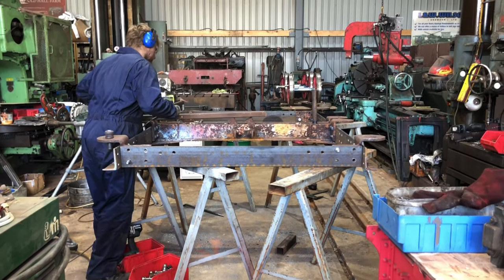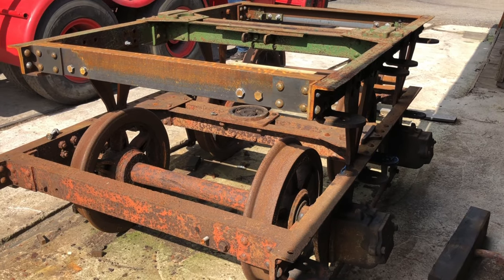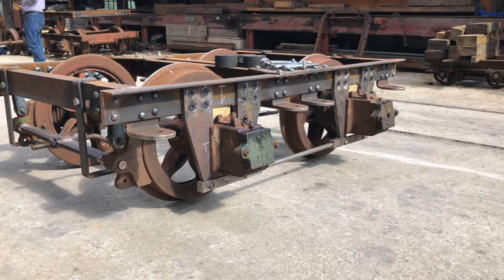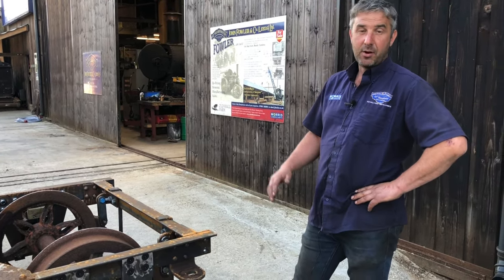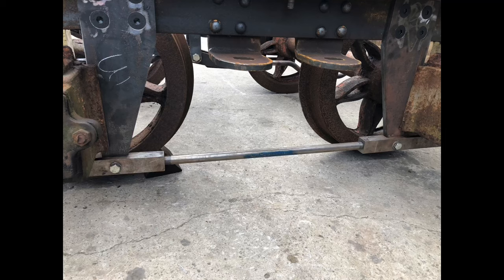All three other bogies are under restoration at various stages. We've had to replace quite a bit of steelwork in two of them due to corrosion and badly bending. When all four bogies reach a finished state, we'll shot-blast all the material. New steelwork has mill scale — a blue-black coating — which doesn't take paint well and causes it to fall off within a year or two. Shot-blasting removes the mill scale and gives the new paint a good key, hopefully preserving it for many years to come.